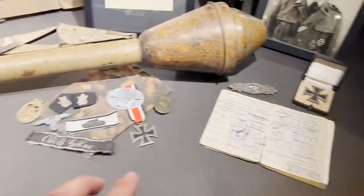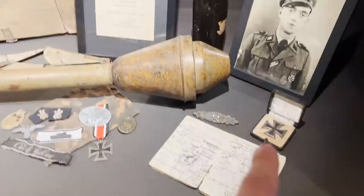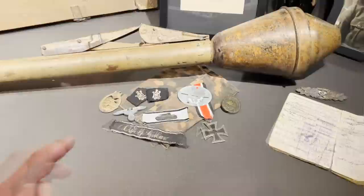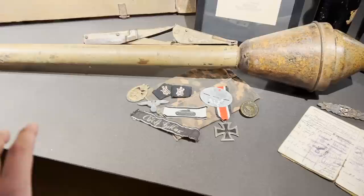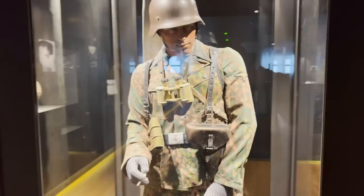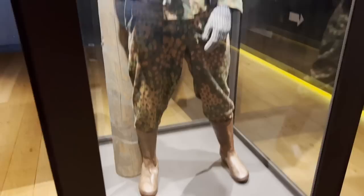Here we can see a Leibstandarte Adolf Hitler cuff title with collar tabs, and a tank extraction strap along with awards: Second Class Iron Cross, First Class Iron Cross, Close Combat Clasp in black, Wounded Badge, and a Tank Destruction Badge in bronze — which was also awarded to crews of self-propelled anti-tank guns and SdKfz vehicles. This is a very cool display.